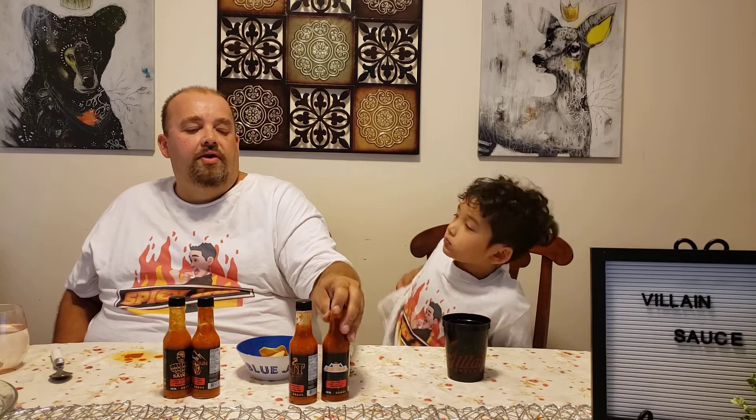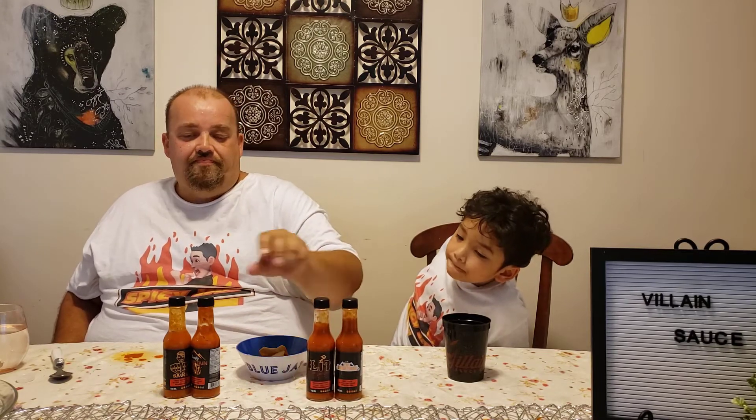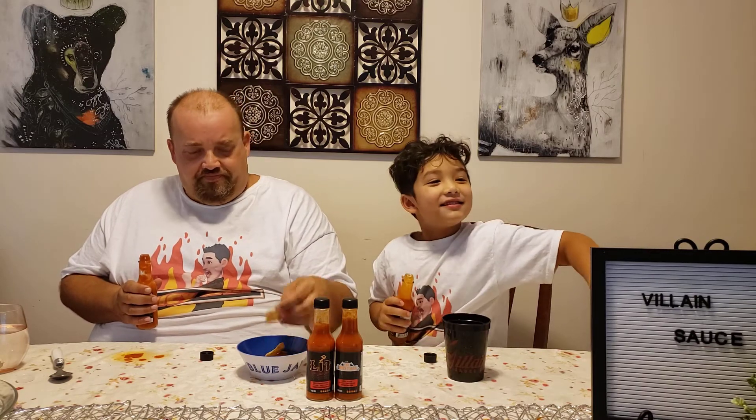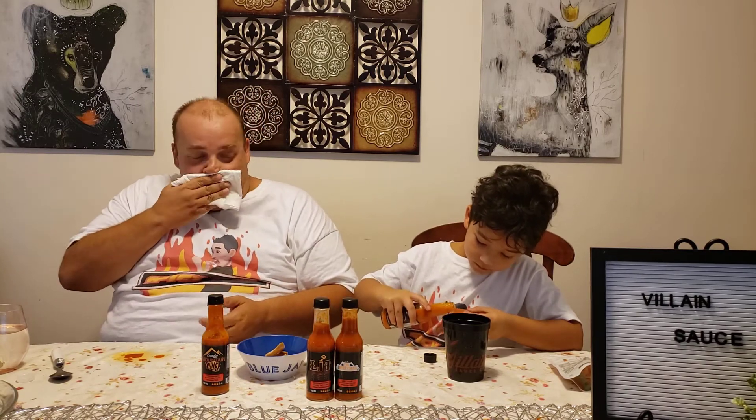This is part one of our reviews. Check back on Friday for part two, where we'll do the Boogeyman and Lit. Before we wrap up part one, Spicy Jacks is going to try something a little weird — Good Guy Sauce on a carrot-shaped gummy bear.